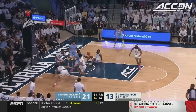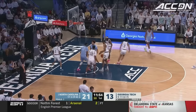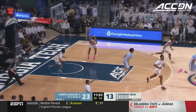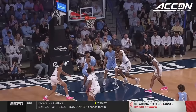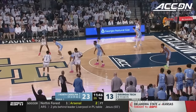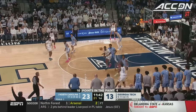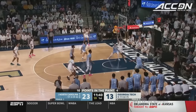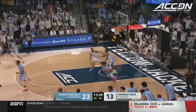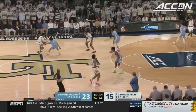Okay, Harrison Ingram — he's everywhere. Washington scrambling around the bucket, he goes up strong and hammers it. And one for Washington with a strong drive. When you think about how North Carolina can win a championship, we know what their starting five can do — it's the depth of their bench. Big-time drive right there on the baseline, and the rebound for Georgia Tech.